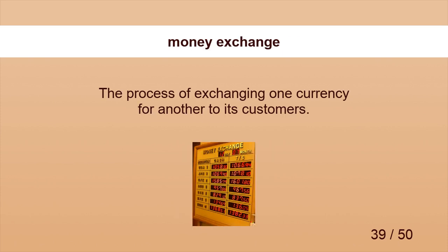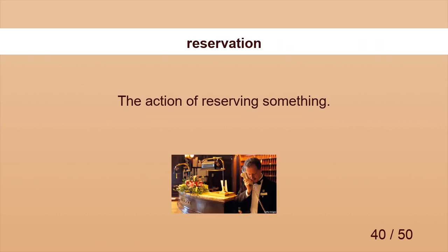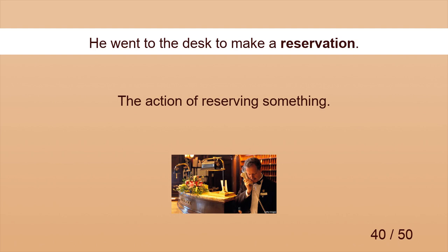Money Exchange. There is a money exchange counter at the end of this street. Reservation. He went to the desk to make a reservation.